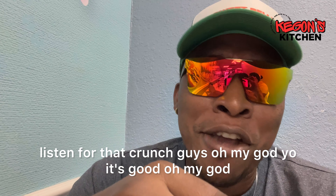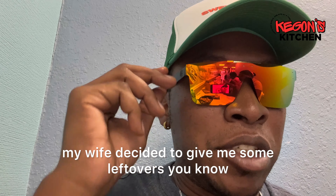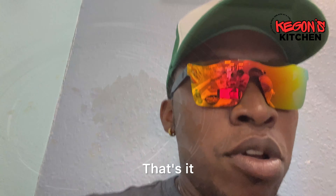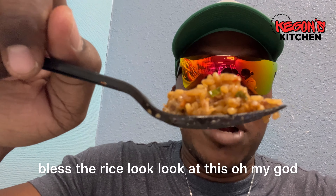I do have a little bit of fried rice left — about to try it. My wife decided to give me some leftovers — that's all they gave me. Look at her plate: empty. They gave me a little fork, a little spoon, a little scoop and that's it. Wow, bless the rice — look at this, oh my god.